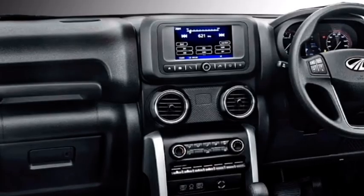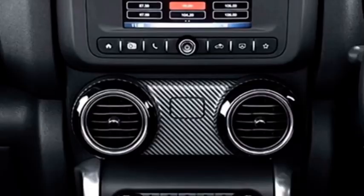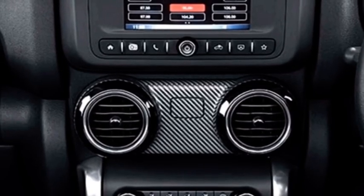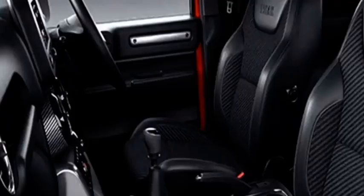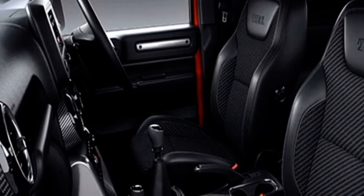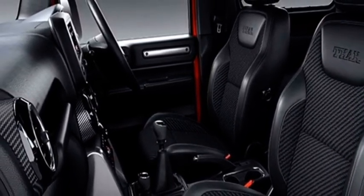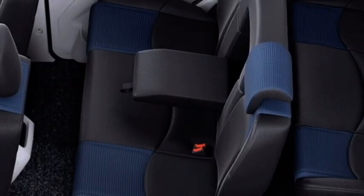The SUV will get the same airy cabin, power-adjustable steering wheel with steering-mounted controls, semi-digital instrument cluster, a new touchscreen infotainment system with Apple CarPlay and Android Auto, push-button start/stop and keyless entry, powerful AC, 12-volt charging point, Bluetooth-enabled music system with AUX and USB connectivity, leather upholstery, and remote central locking.